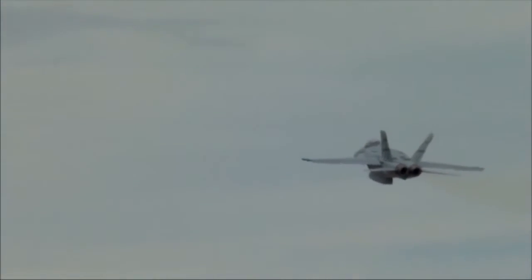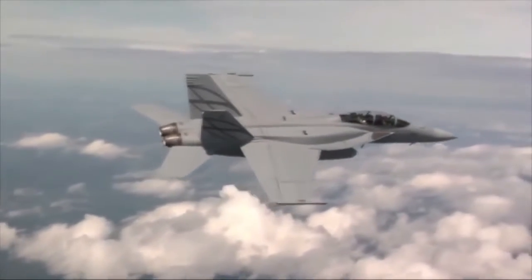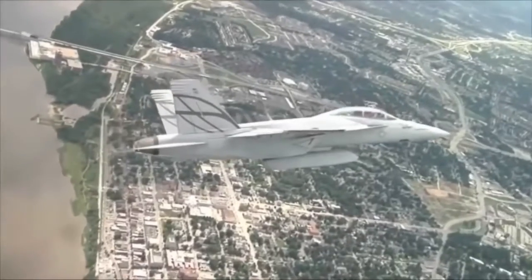Boeing believes the best way to beat an evolving threat is with an evolving aircraft. Our airplane was built with a lot of growth in it on purpose, to always outpace the threat. We offer a very attractive modular option to do a wide assortment of missions with this one airplane.